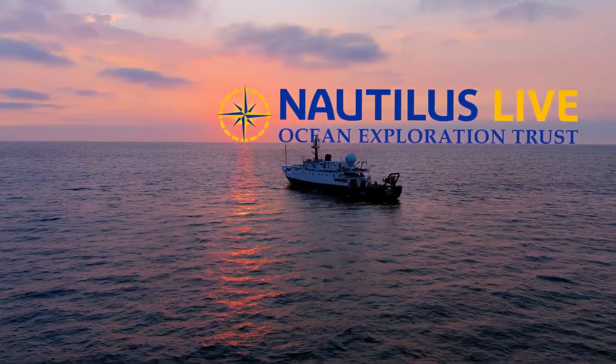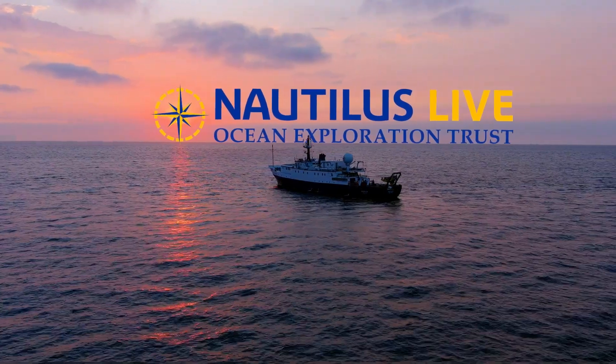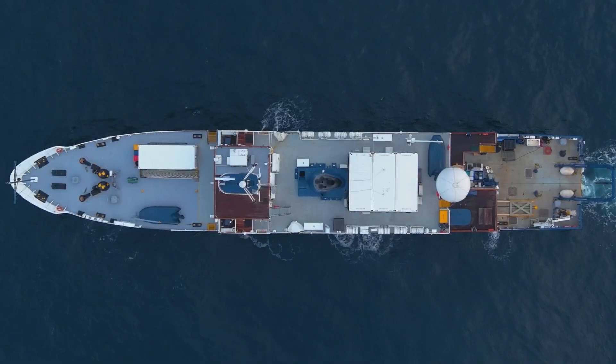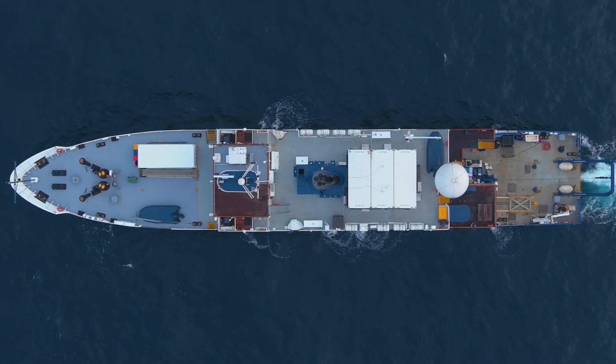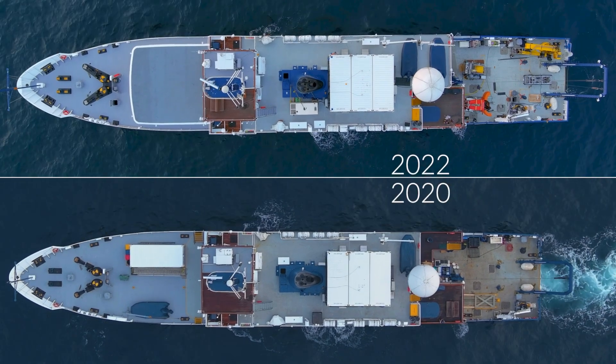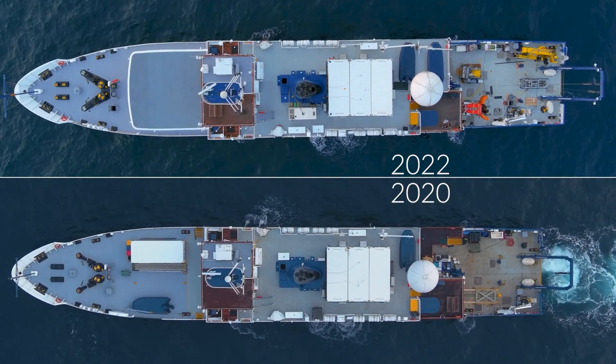As we explore the Pacific Ocean, we wanted to reintroduce you to our ship, exploration vessel Nautilus. In 2021, we completed a partial refit of Nautilus, making a series of improvements to the vessel's layout and her capabilities.